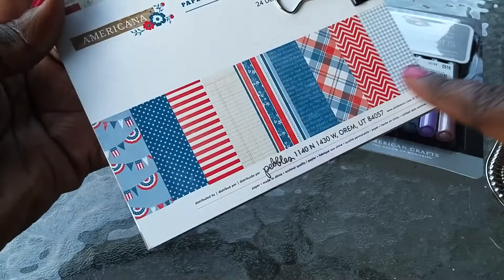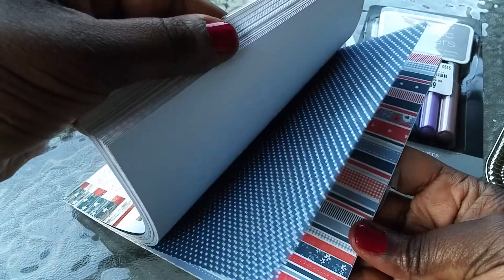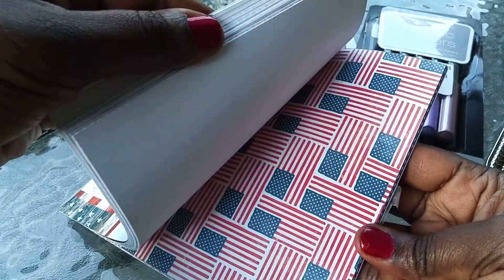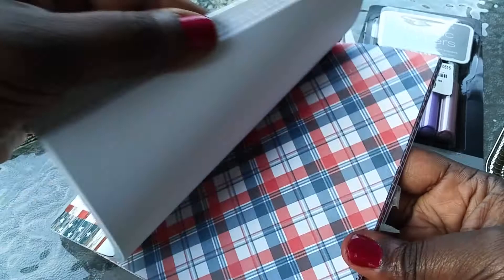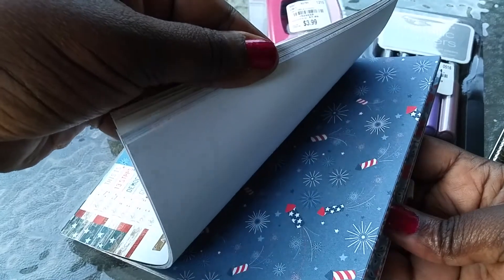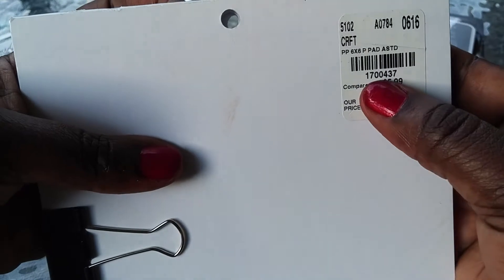Love this row here. Some of you may have this paper, some of you may not. Oh, look at that — super pretty. That's cute. Here's your number here.